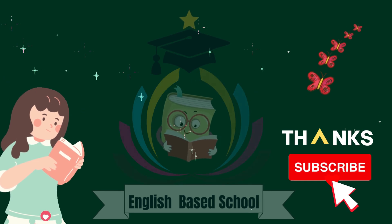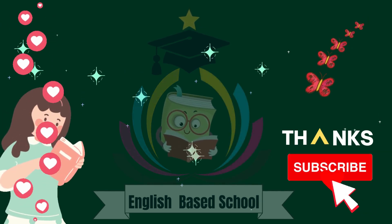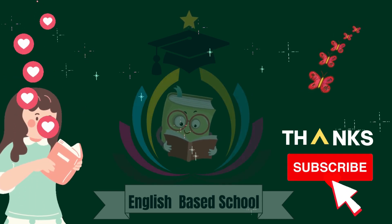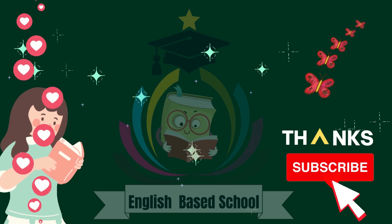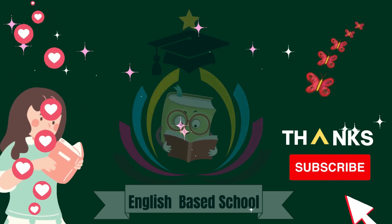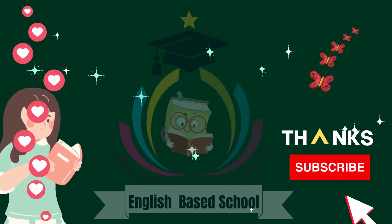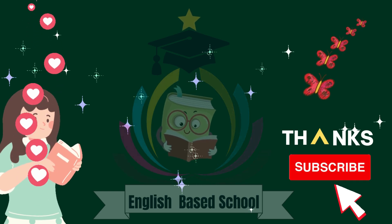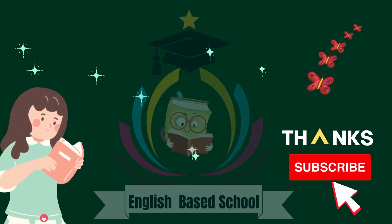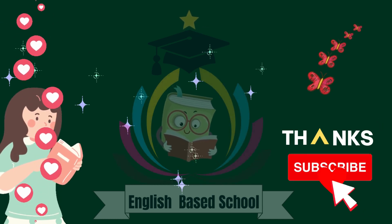Thanks for watching, kiddos. Do subscribe to us for the latest educational videos. Bye-bye!